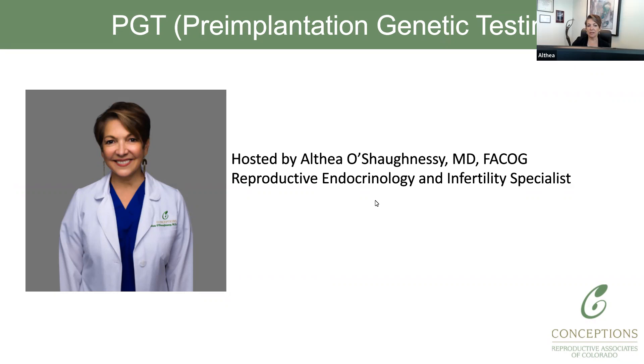Hi, I'm Dr. Alfio Shaughnessy, and I'm going to be discussing PGT today, which stands for pre-implantation genetic testing. I'm a reproductive endocrinologist at Conceptions Reproductive Associates. This topic has become more important because there have been publications, both articles in Scientific America and also a recent article in Fertility and Sterility, that discuss whether or not everyone should be doing pre-genetic testing. We're going to be talking about what that means and some of the pros and cons of proceeding with PGT.